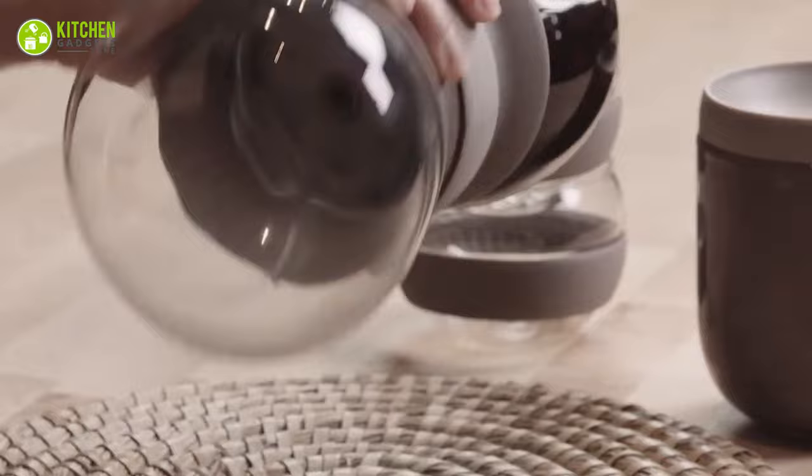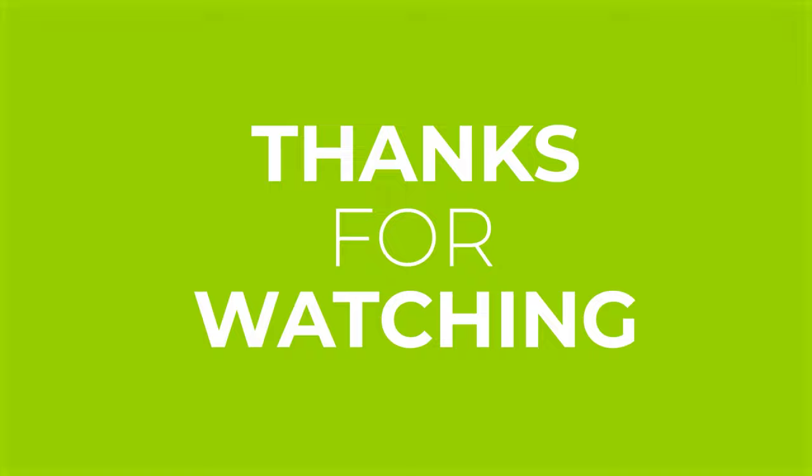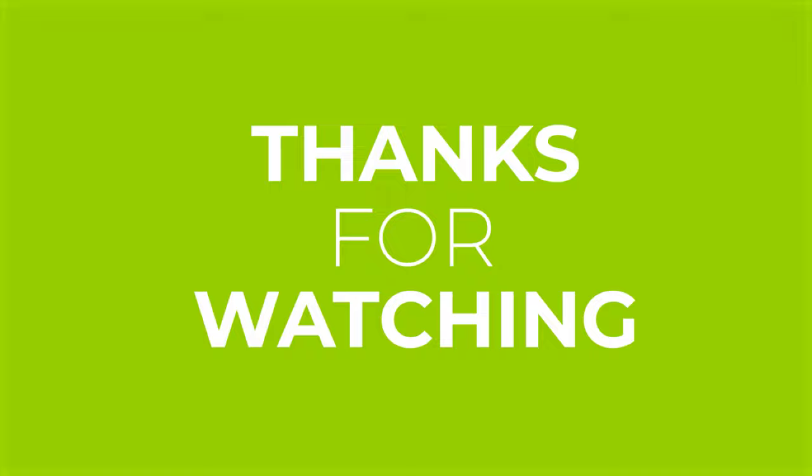So that's all for our video about the 15 new amazing kitchen gadgets in 2023. If you enjoyed our video and found it helpful, please hit the like button, comment, and share this. Don't forget to subscribe to our channel for more videos like this on your feed.